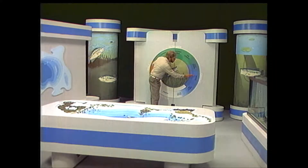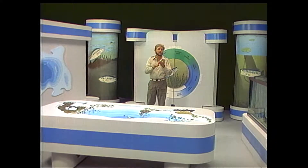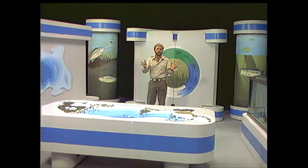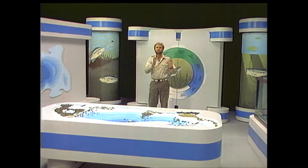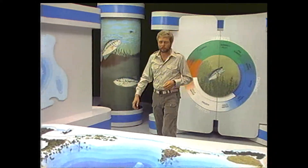During the pre-spawn, spawn, and post-spawn periods, water temperature and the need to reproduce are the key factors that determine a bass's location. Because of these factors, some locations get a lot more use than others. Let's take a look at these locations.